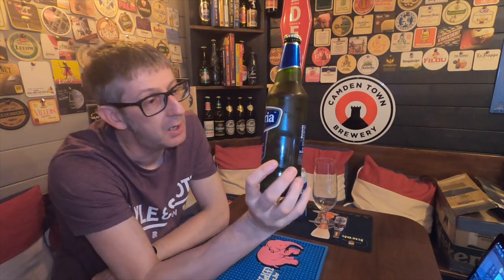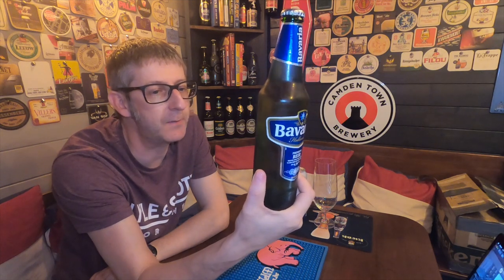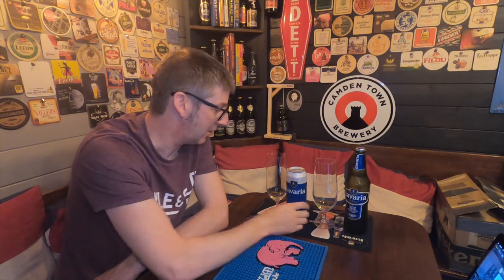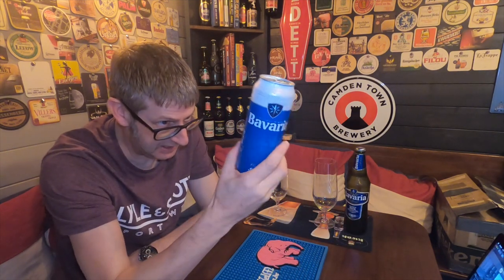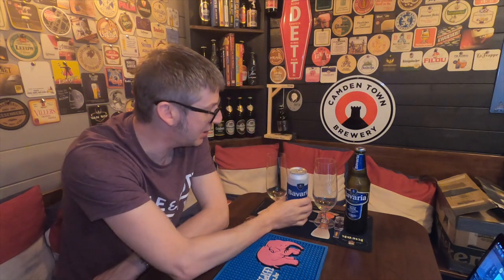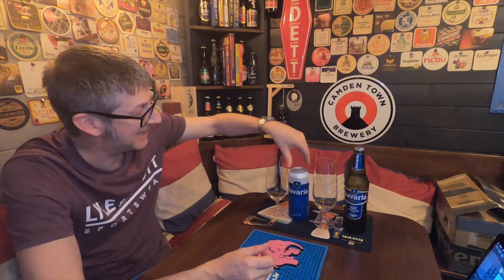I know for a fact that in a supermarket, Bavaria Pilsner is well under a euro to buy — he probably paid about 69 cents for that can. In the UK, this half-litre bottle was in Morrison's at a pound. The can here is half a litre as well, so they're both the same size. It's a cheap beer.